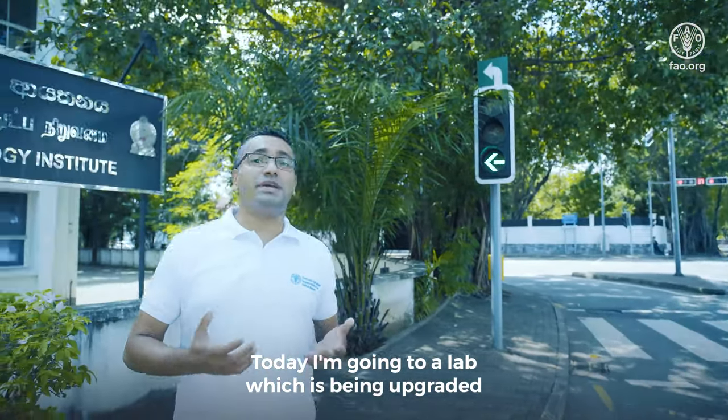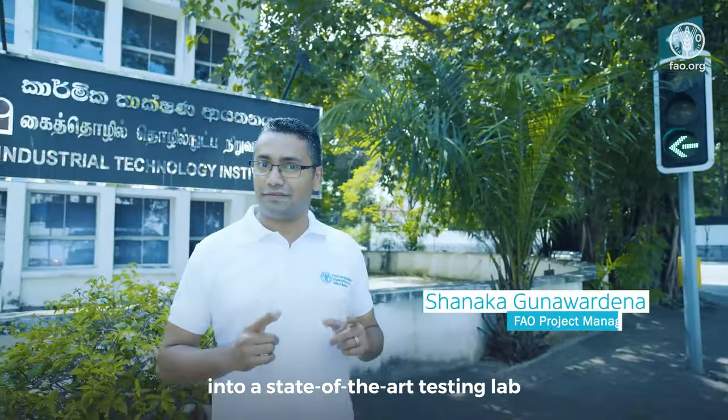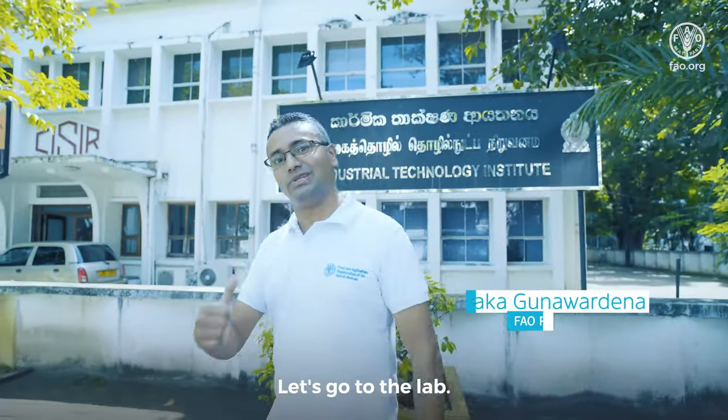Today I'm going to a lab which is being upgraded into a state-of-the-art testing lab for genetically modified organisms. Let's go to the lab.